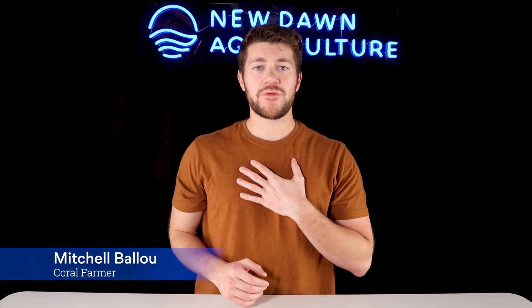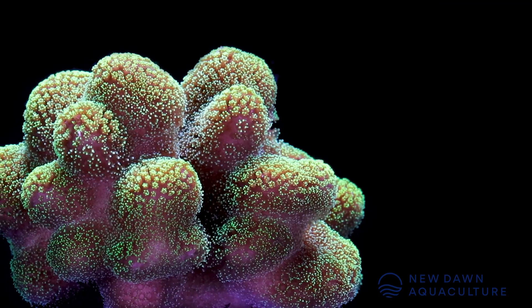Hey everyone, Mitchell here from New Dawn Aquaculture. We're a coral farm located in Edmonton, Alberta that focuses on farming corals for the Canadian market. In this video, we're going to talk about an easy-to-keep genus of SPS corals, Stylophora.